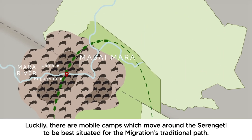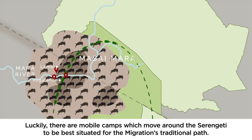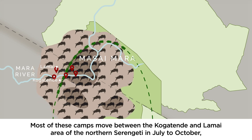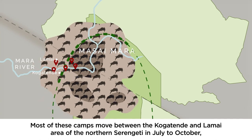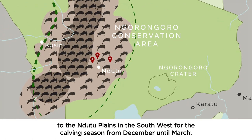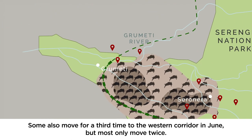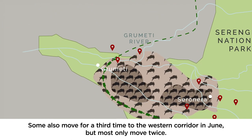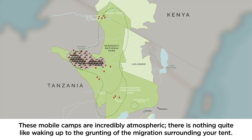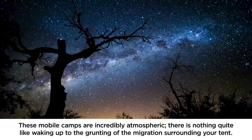Luckily there are mobile camps which move around the Serengeti to be best situated for the migration's traditional path. Most of these camps move between the Kogatende and Lamai area of the northern Serengeti in July and October, to the Ndutu Plains in the southwest for the calving season from December until March. Some also move for a third time to the western corridor in June, but most only move twice. These mobile camps are incredibly atmospheric — there's nothing quite like waking up to the grunting of the migration surrounding your tent.